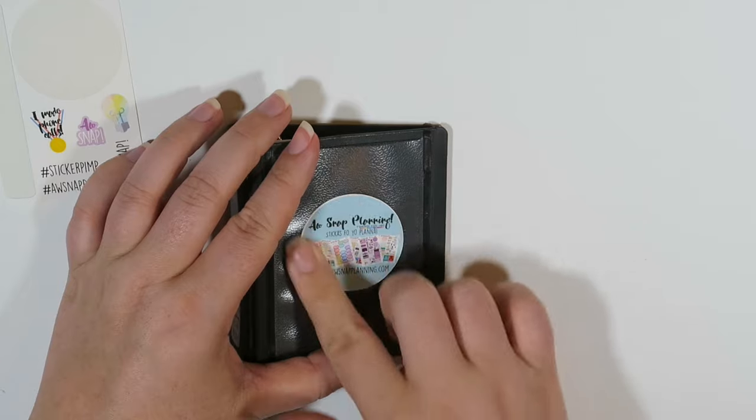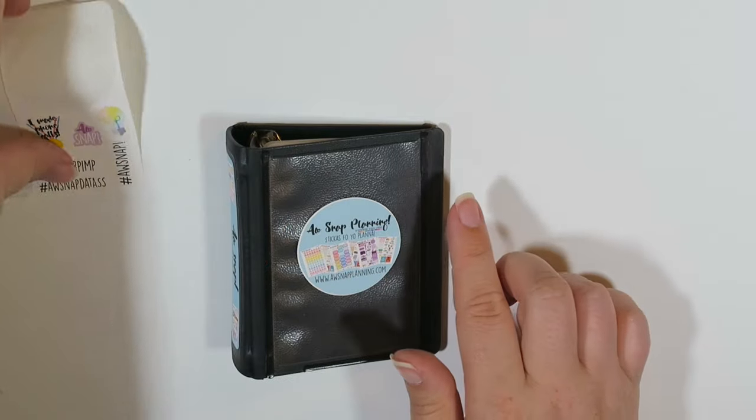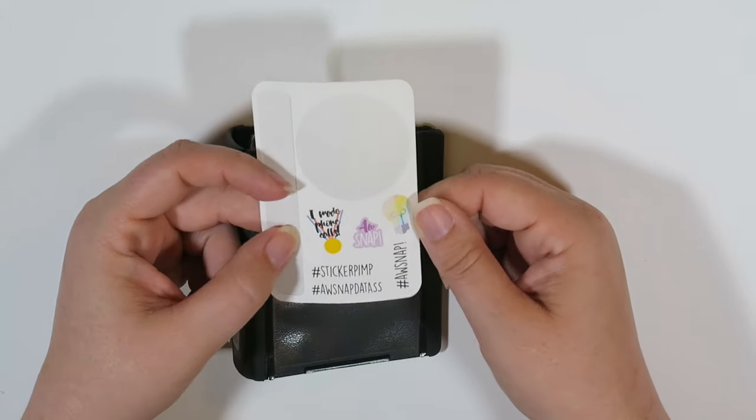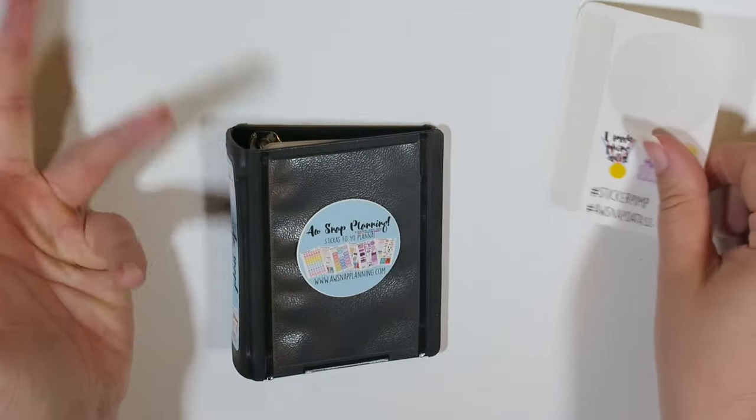And then on this little front sheet there's a bunch of other little cute stickers. I'm so excited I can't even talk.